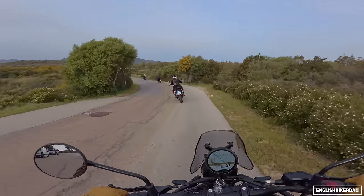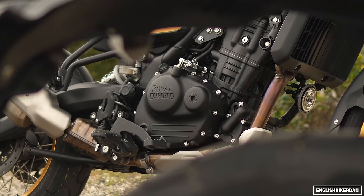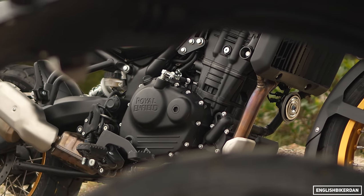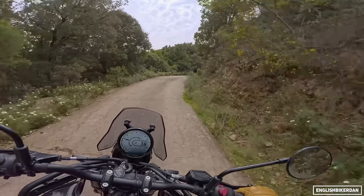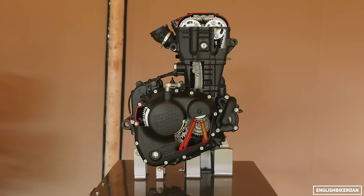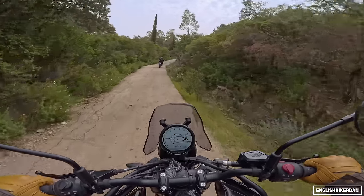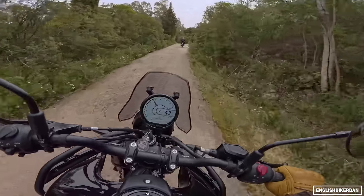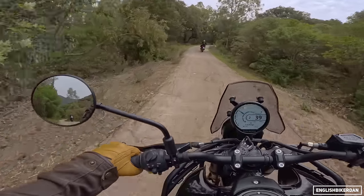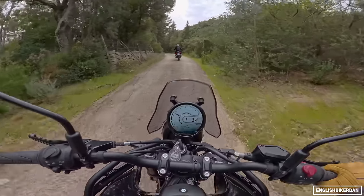We've got the brand new water-cooled single-cylinder 450cc Sherpa engine — Royal Enfield's first water-cooled engine they've ever made for a bike. It's making 40 horsepower at 8,000 rpm and delivering 40 Newton meters of torque at 5,500 rpm. It also makes 90% of its torque at 3,000 rpm. And a fun fact: at 2,000 rpm, this new 450 makes more torque than the 411 Himalayan made anywhere in the rev range.